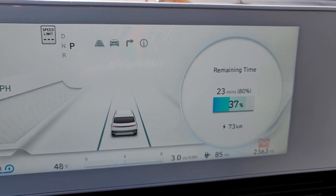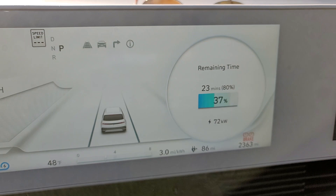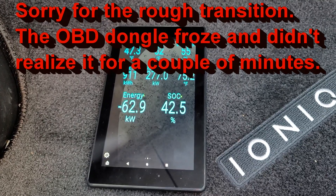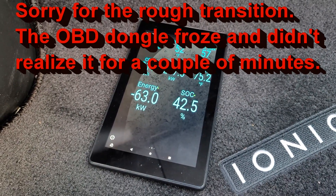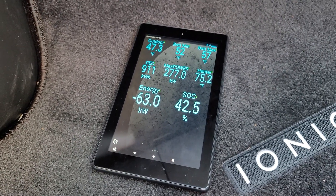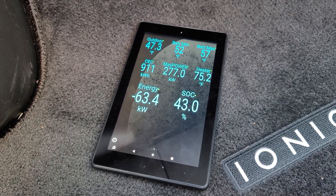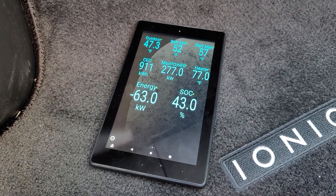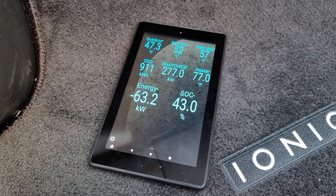We're charging now. The initial charge rate looks like about 70 kilowatts. We're about four or five minutes into this. I actually turned the car off but nothing else changed. As you can see, the heater is on — it has now come up to 75 degrees. The batteries are lagging quite a bit behind: minimum is 52 and maximum is 57.